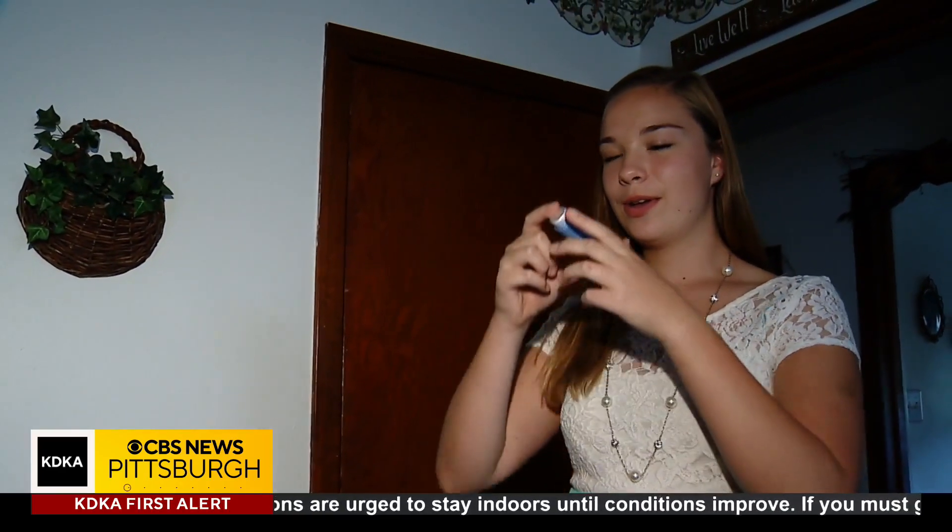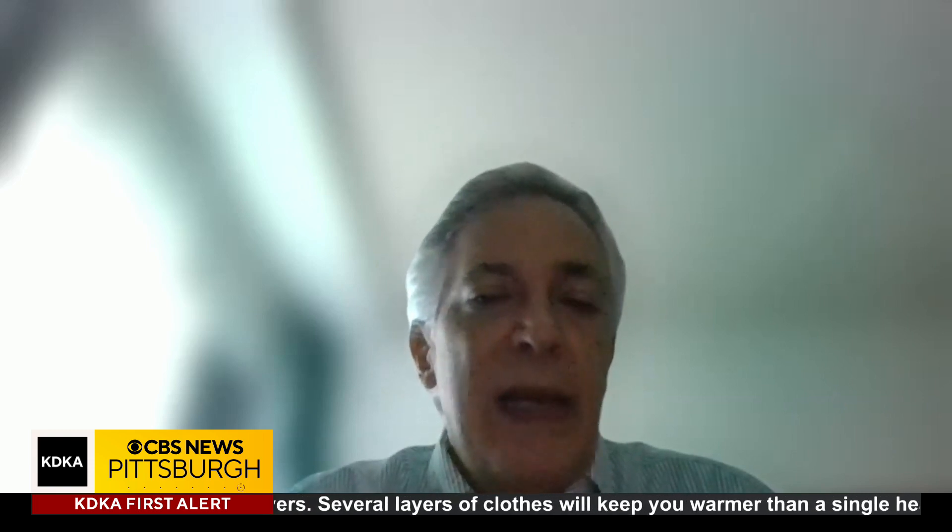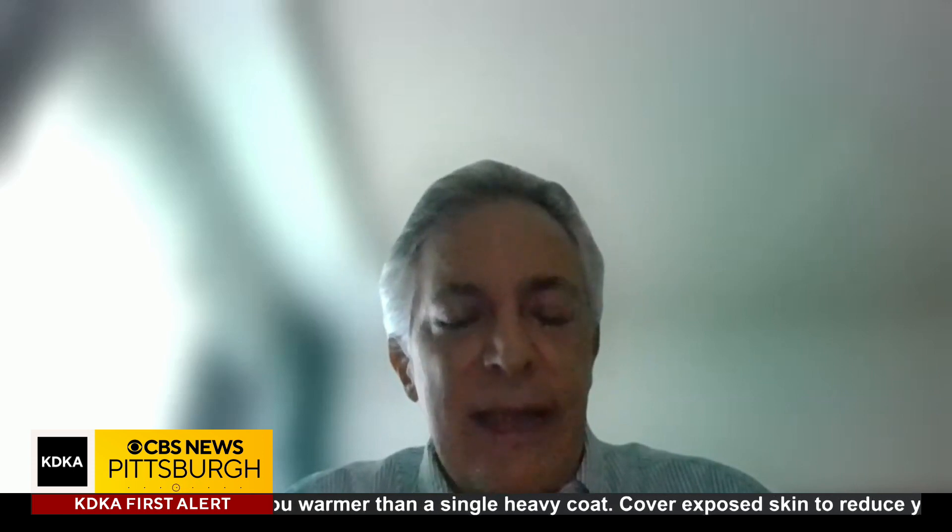Most of us know asthma makes it hard for people to breathe, but there are actually three types of asthma with different causes at the molecular level. Some people get asthma when they exercise, some people have asthma related to work, some people have asthma with other allergic diseases, and we call that atopic asthma.